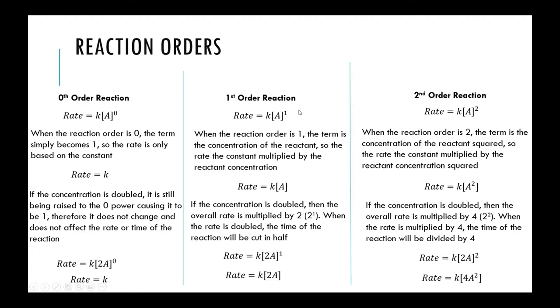In first order reactions, the concentration is raised to the power of one. Doubling the concentration increases the rate by that same factor — two to the power of one equals two — so you double the concentration and the rate is doubled as well. This is a first order reaction.